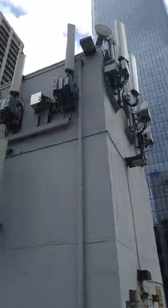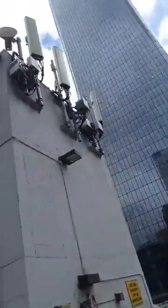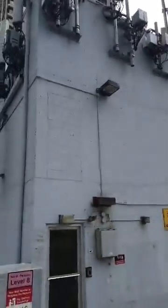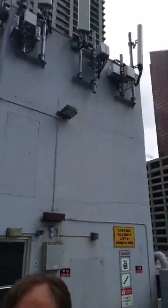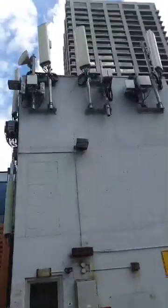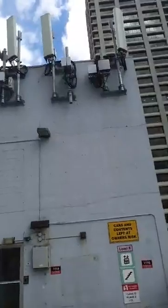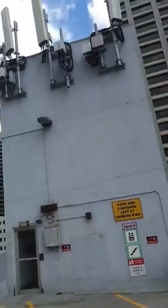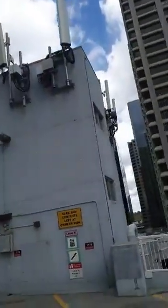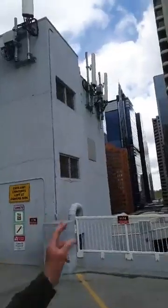Those are new installations right there at the top. This goes right around this thing — this is a mega 5G tower. Can you see the tower? 25 kilometers. Those are EMF radiation. You can see the tropes. This goes right around.